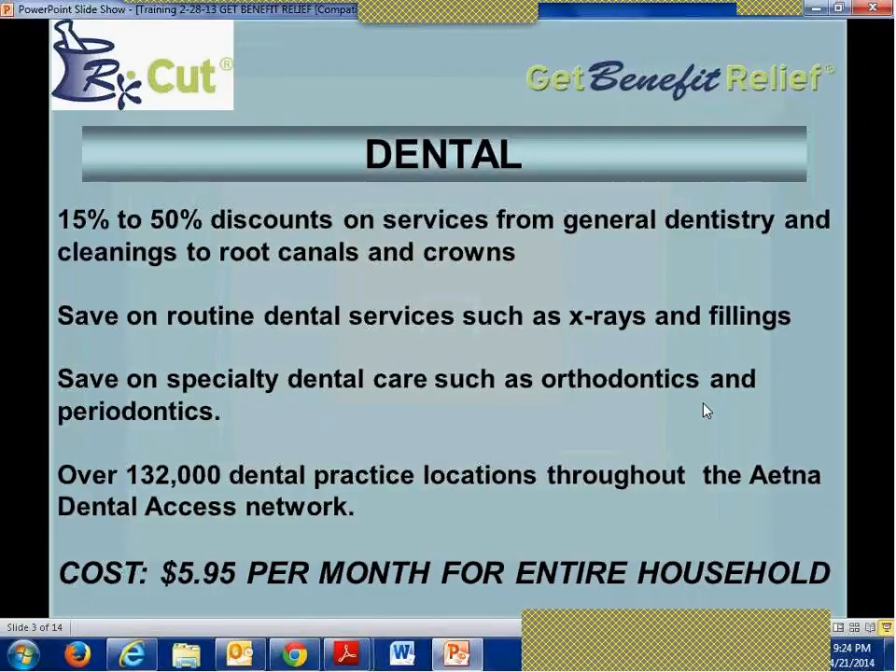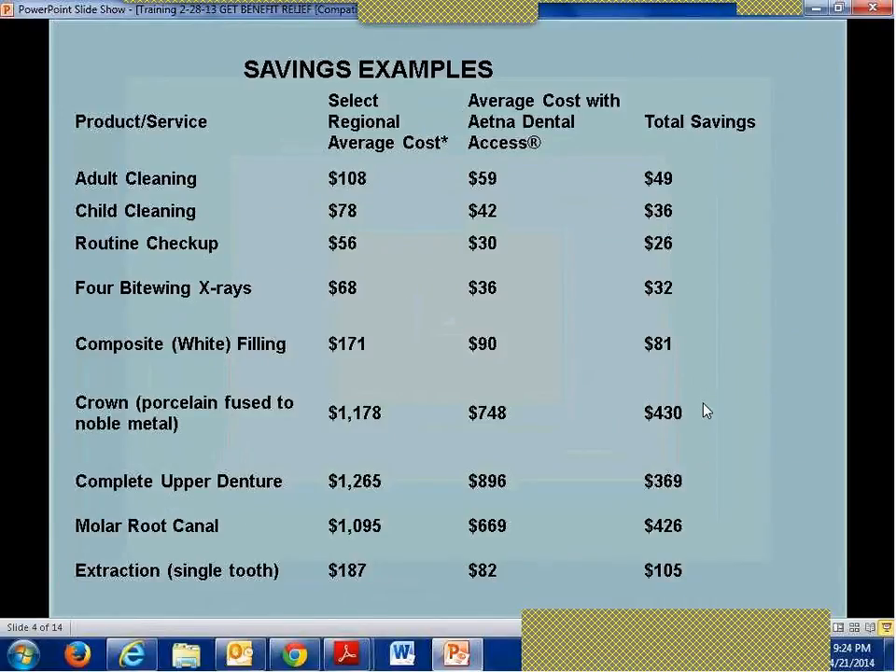For just about $70 per year, you can have access to this program. These are regional averages and prices can vary, but they'll be pretty close. The column on the left shows the average retail price, the middle column shows the member price through Aetna's Dental Access, and the savings column on the right shows that some savings are well over 50%.